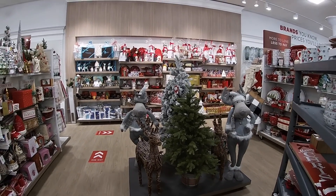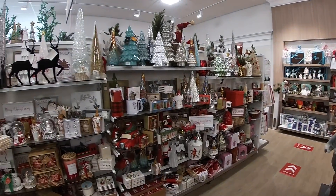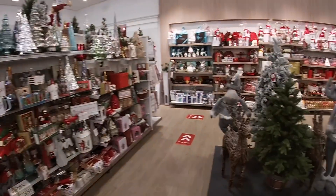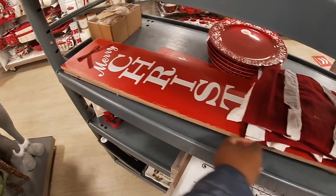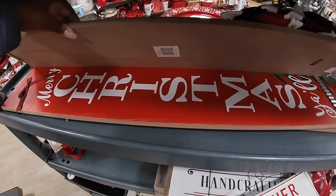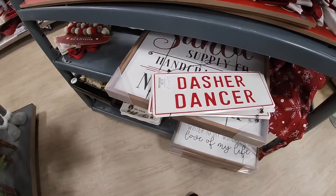Hey everybody, welcome back to Shiny Shopping Saga! I am in HomeGoods and they have so many goodies in here today. I'm going to try my best to work through everything. Look at this — they already have this arm sign here that says 'Merry Christmas,' didn't even take it off the cart yet. I don't even think it goes in this area, but it's $16.99. It has a little tree in the corner of it.